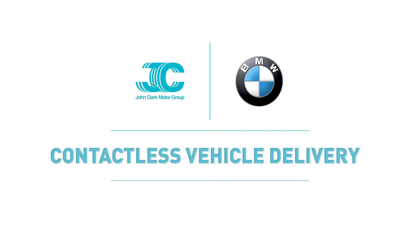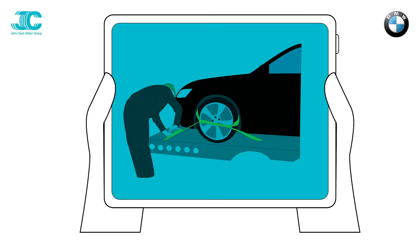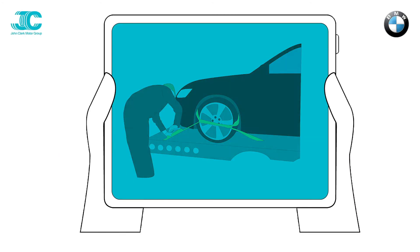Your new vehicle will be on its way to you shortly, and as safety is of paramount importance to us, we would like you to watch this short presentation to guide you through the details of our contactless delivery process.